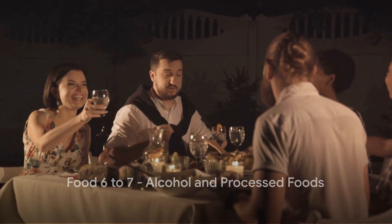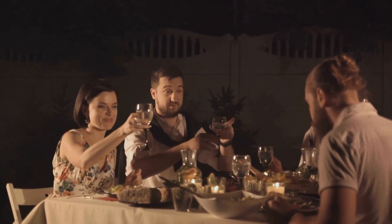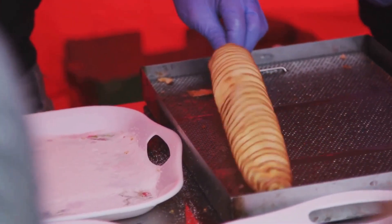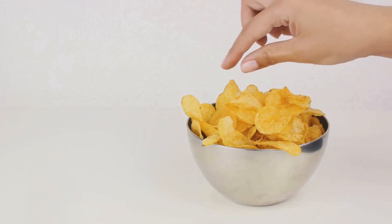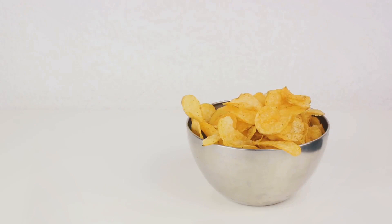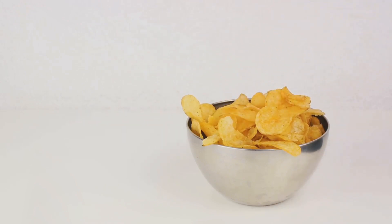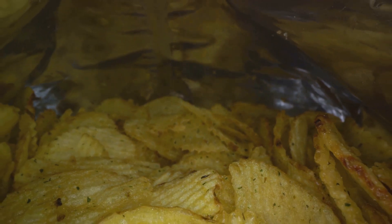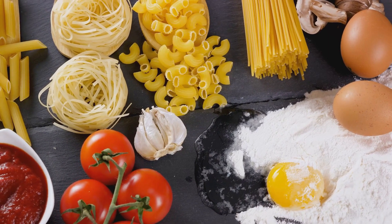Last but not least, we have alcohol and processed foods — two culprits often overlooked when it comes to managing insulin resistance, but they can have a significant impact on your blood sugar levels. While alcohol may not directly contain sugar, it can still cause your blood sugar levels to rise. Your liver, which plays a key role in regulating blood sugar, is too busy processing the alcohol to properly manage blood sugar levels. Alcohol can also lead to weight gain, another risk factor for insulin resistance.